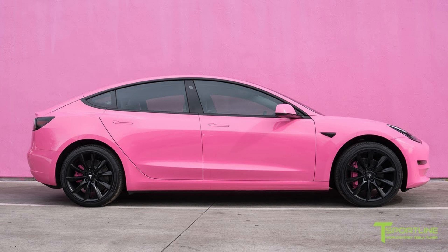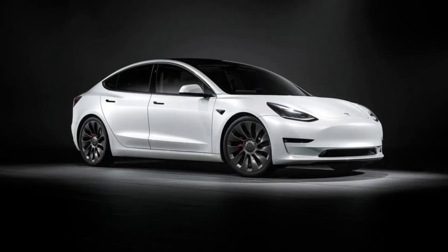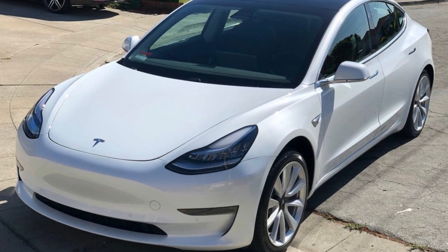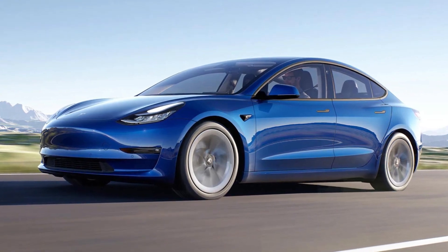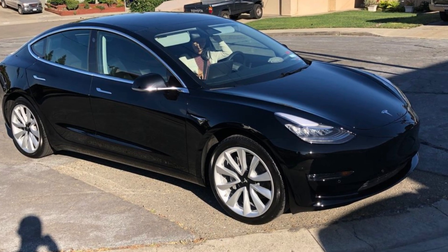Tesla has changed the default color for the Model 3 and Model Y in North America, replacing the ubiquitous Pearl White Multicoat with Midnight Silver Metallic. While the new standard paint is free, opting for Pearl White Multicoat and Deep Blue Metallic costs an additional $1,000, with Solid Black adding $1,500 and Red Multicoat adding $2,000 to the starting MSRP.